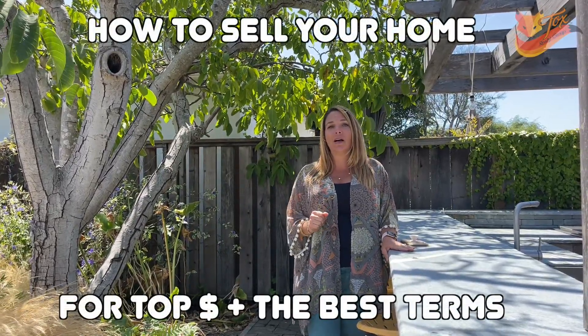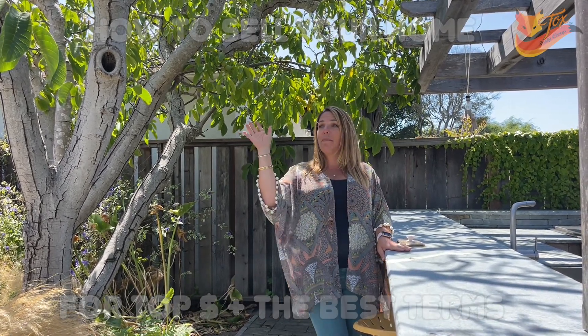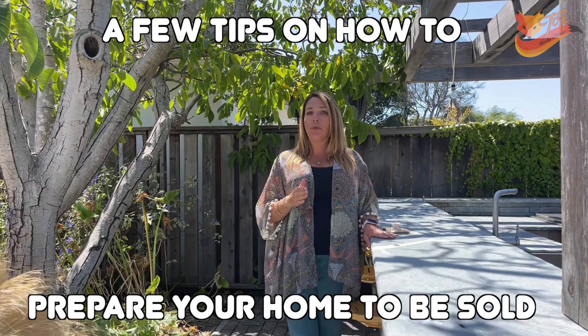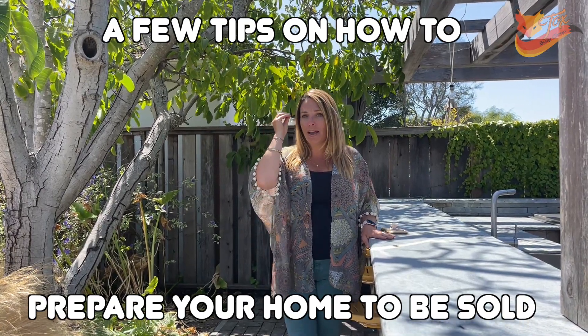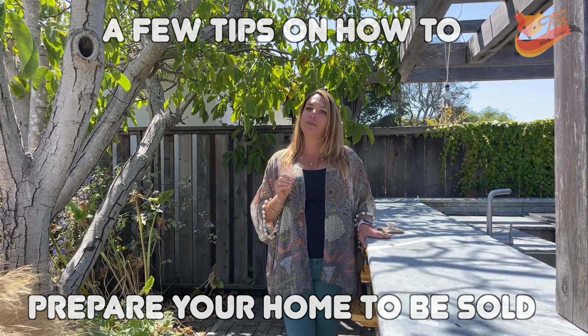So you're thinking about selling your home right here in Santa Cruz? I have a few tips for you on how to get your home ready to sell for top dollar and for the best terms. Some people might think you just slap on a coat of paint and take down the photos off your wall — those are two very important details, but there is so much more that goes into selling a home properly. Hi, I'm Shemeika Fox, your Santa Cruz real estate expert, and here are a few tips to get your home and your mind ready for the successful sale of your Santa Cruz real estate home.